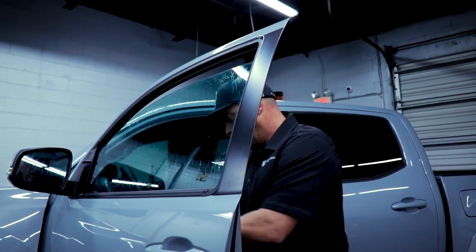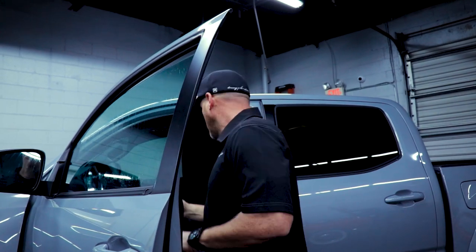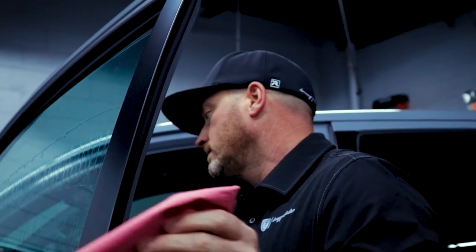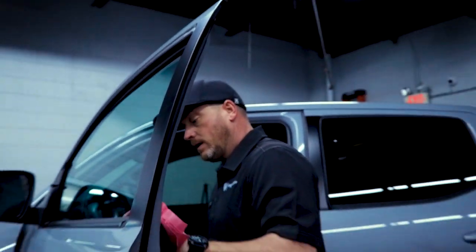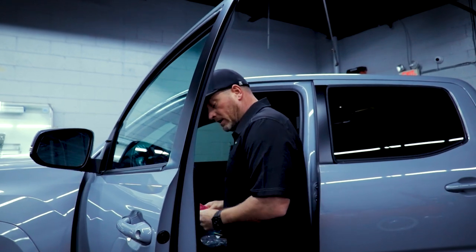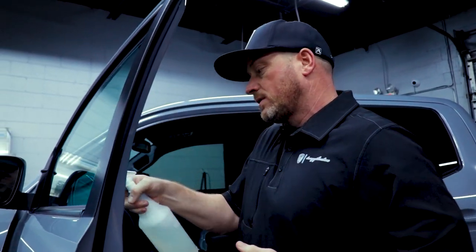We got that done. We're going to take our squeegee and a clean paper towel and remove all that dirt and excess water. Really, the most important part of this process is just making sure everything — your work area, your surfaces — are clean.